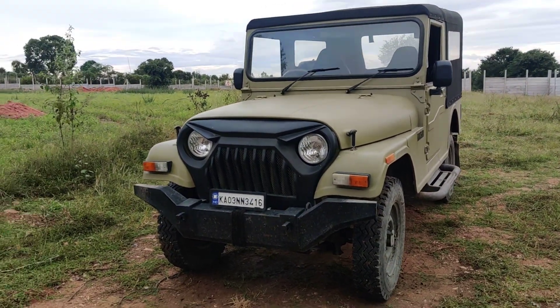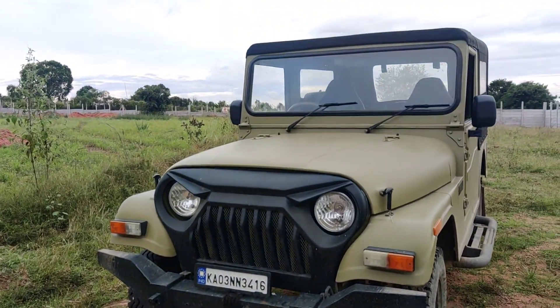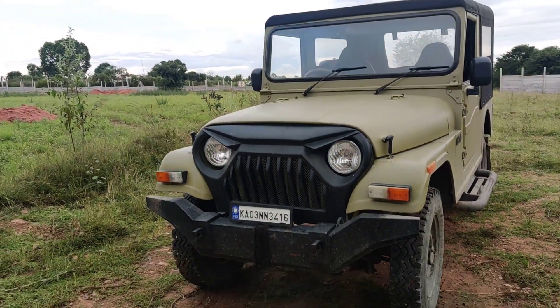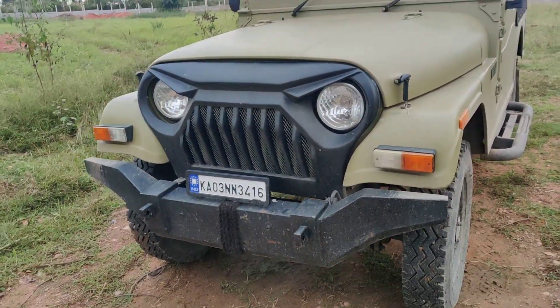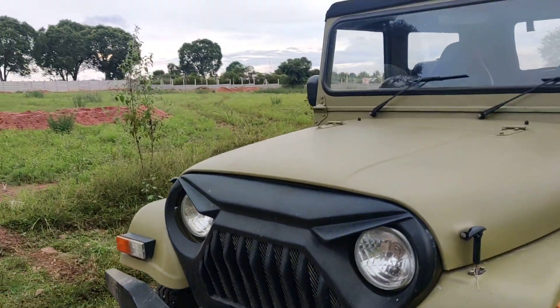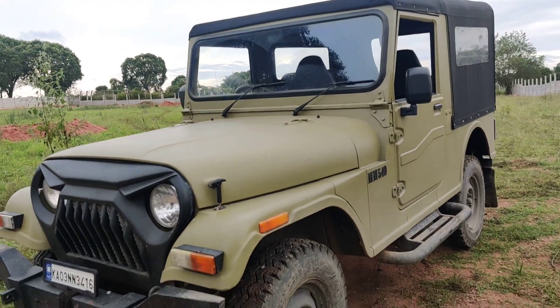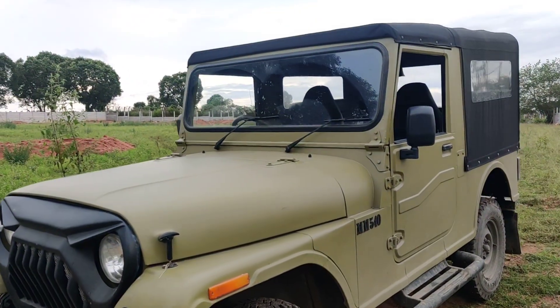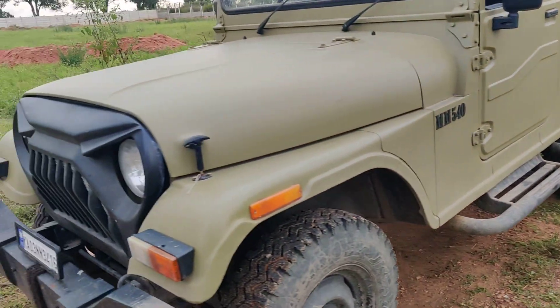This vehicle has a Thar kind of look. You can have a look at the brand new paint job done on it. The front bumper is completely customized — we have a metal bumper, and the angry bird grill has been installed. The paint is a complete desert storm finish done on this vehicle. The body line is in extremely good condition.